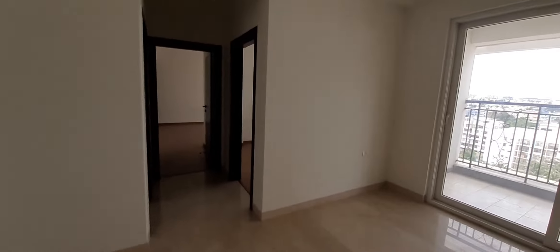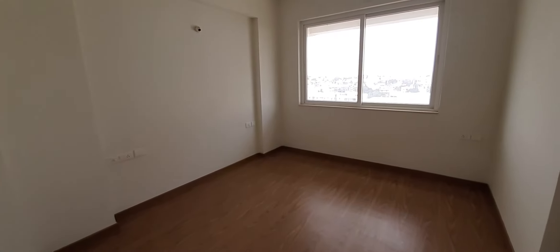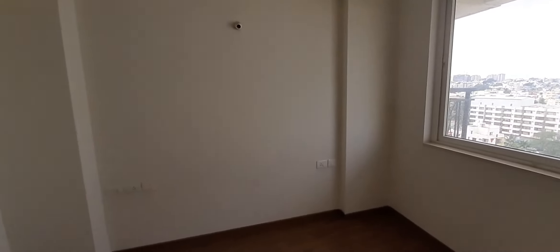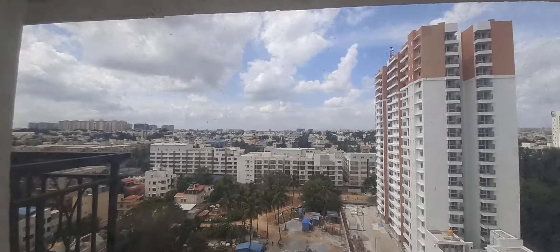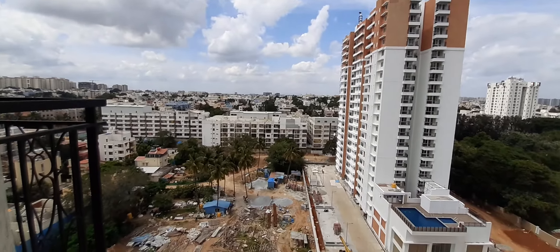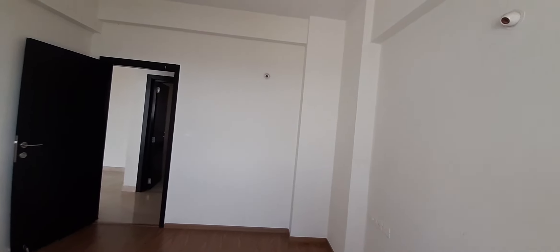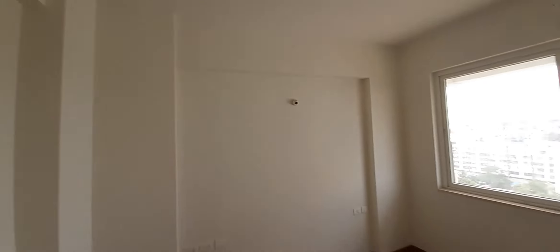Let's go see the bedrooms now. On the right side is a bedroom for the kids or for the guests, but this doesn't have an attached wash. Again, a large window. This place you can use for your interiors work — for the wardrobe work, cabinets — up to a ceiling height of 9 feet 6 inches.